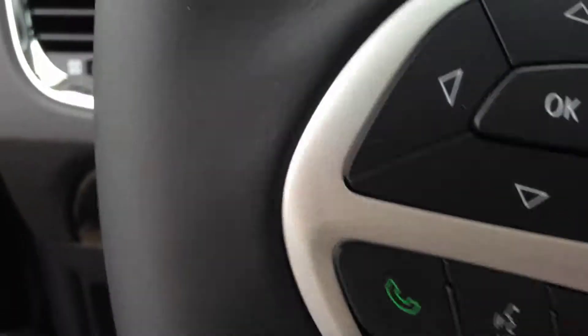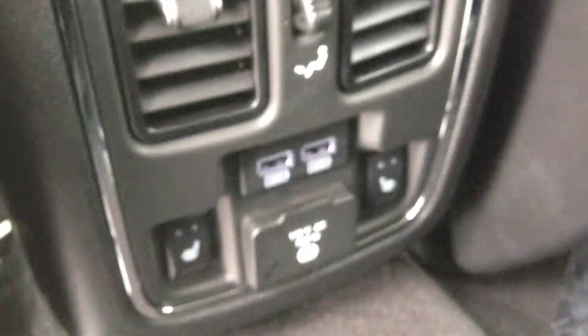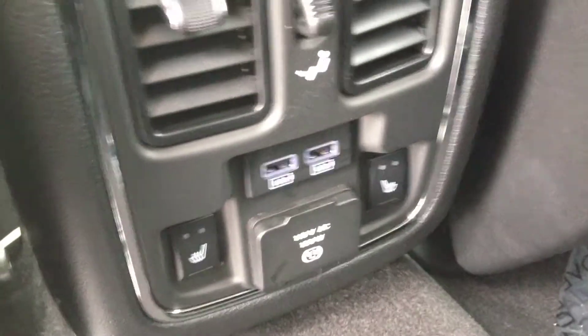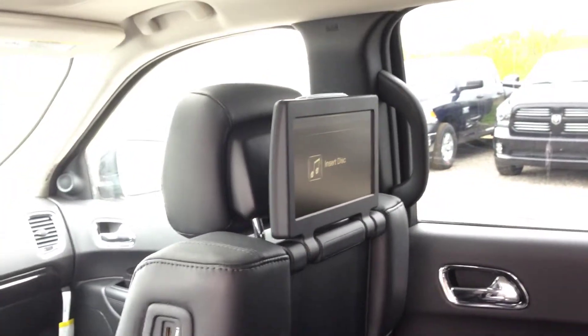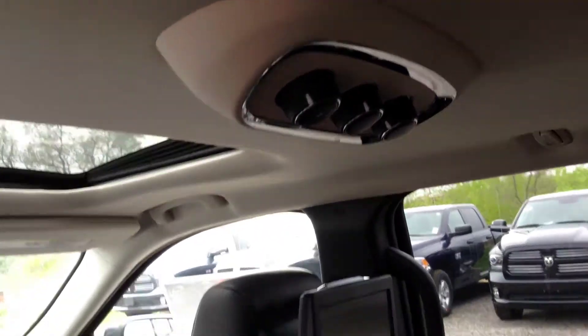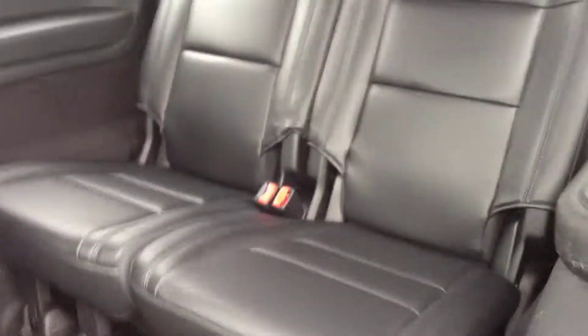In the back we have two captain chairs in leather with a center seat, cup holders, and a storage bin. We have rear heated seats for rear passengers. There are not one but two screens — one for each side of the captain chairs — along with rear air vents. You can hook up and play content through the AV inputs, with one on each side.